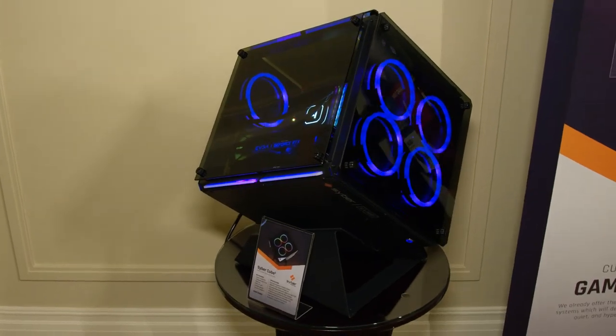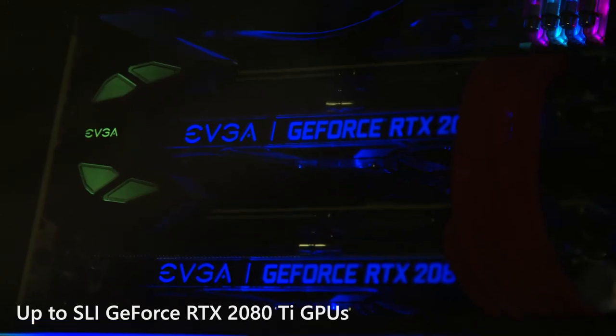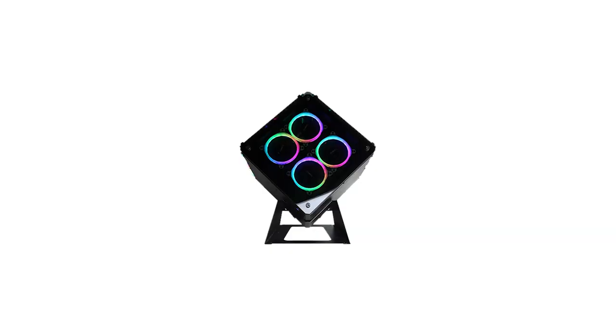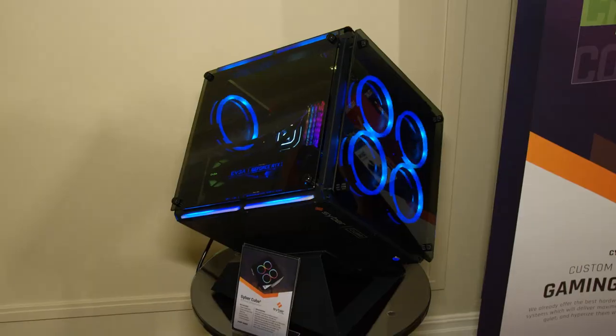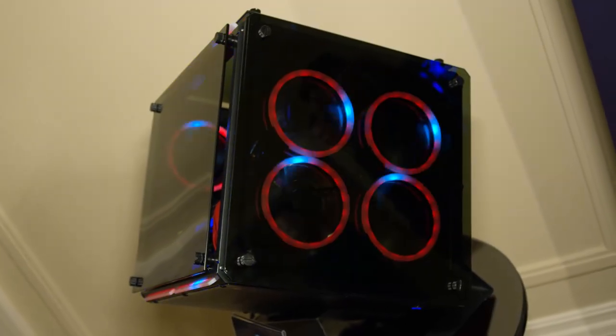So right here we have the Cyber Cube. It features a full ATX motherboard, dual 2080 Ti's, and tempered glass all the way around. It's got a nice little stand down here so you can place it like a mantel art piece, if you will. But if you don't want it to look all fancy like that — though who wouldn't — you can actually remove the stand and place it just like a normal case.